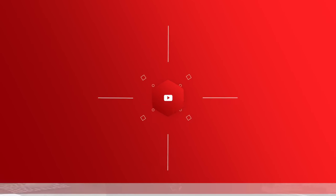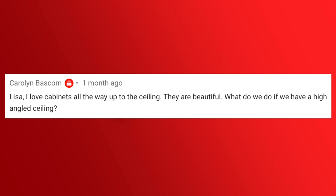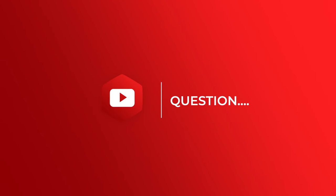Next up, from my video Top Kitchen Trends, Carolyn Bascom asks: I love cabinets all the way up to the ceiling — they are beautiful. What do we do if we have a high angled ceiling? So often kitchens have ceilings that are either peaked or angled, and you wanna try and keep your cabinets up as high as possible. The answer is take them to the plate line, which is where the vertical wall stops and the ceiling begins, whether it's flat or angled. Take your cabinets to that top point.